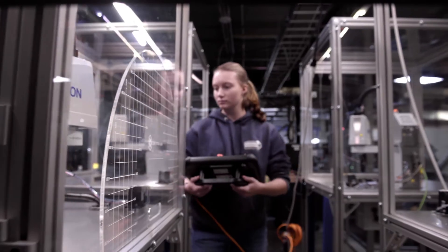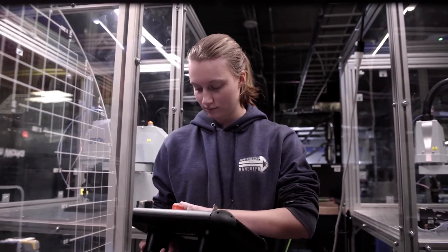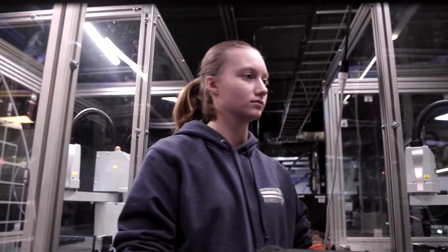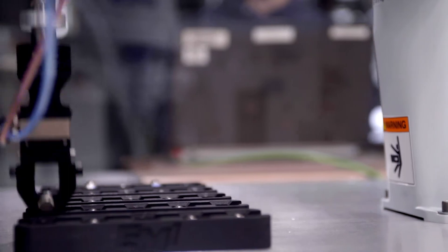Currently we have this set up as an eight-week plan because we combine it with other necessities for robotics. The end goal for the student is to actually write a simple pick-and-place program with the Epson T3, and everything we do will translate into real-world application.